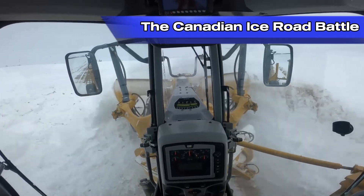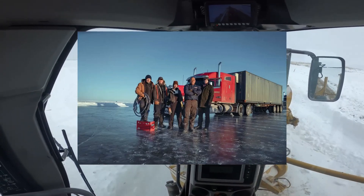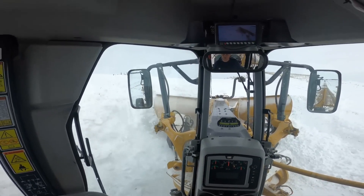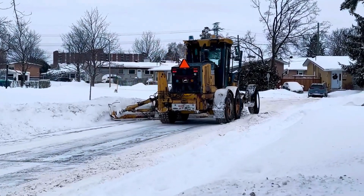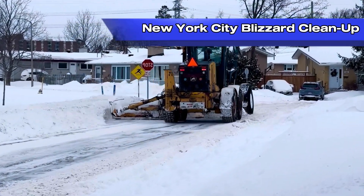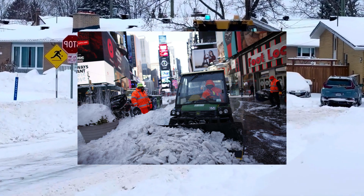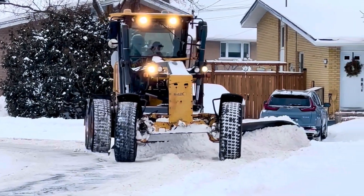Ice roads are a lifeline for remote communities in Canada, but when extreme snowfalls threaten these fragile routes, heavy-duty rotary snow plows must be called in to keep the roads safe for transport trucks carrying essential supplies. When a record-breaking snowstorm dumped over 25 inches of snow on New York City, rotary snow plows played a key role in clearing streets and keeping the city running.